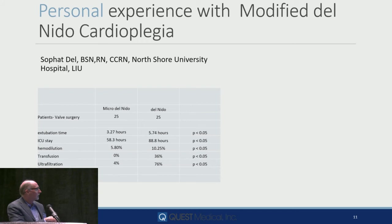Here's an example — a small group published in JET just a few months ago: Micro Del Nido versus Del Nido. Extubation time, ICU stay, hemodilution, transfusion, ultrafiltration. The magic's not in the water.